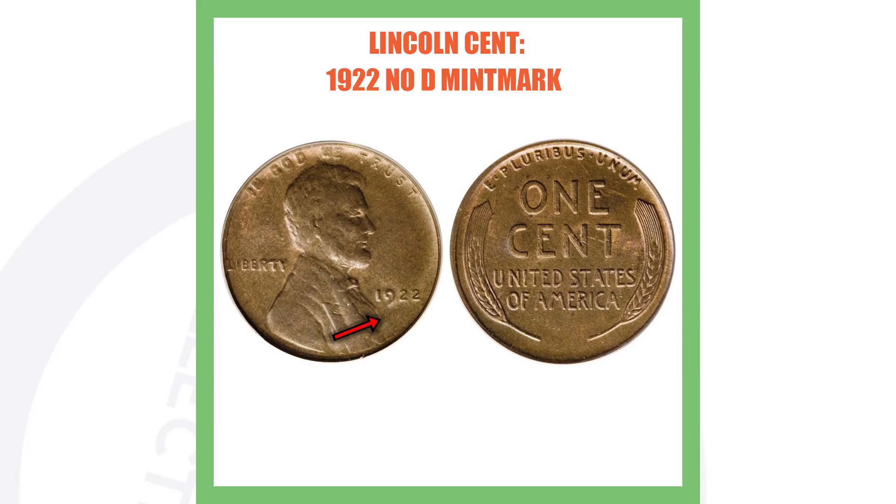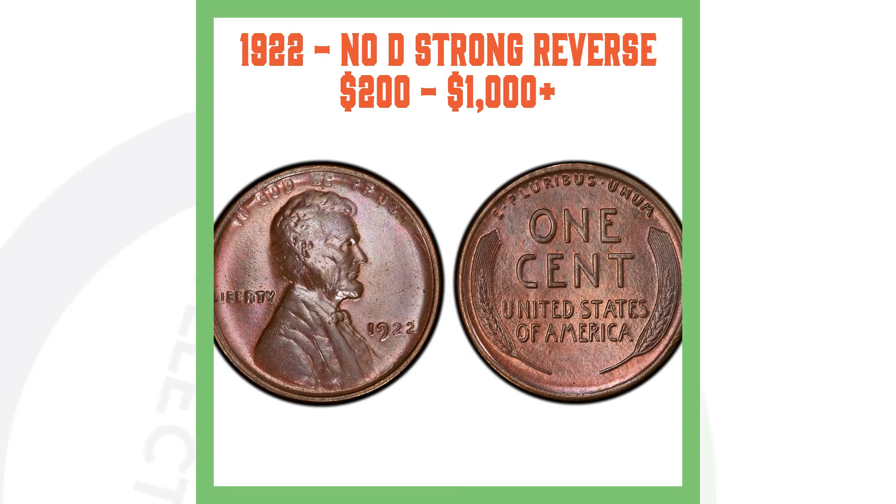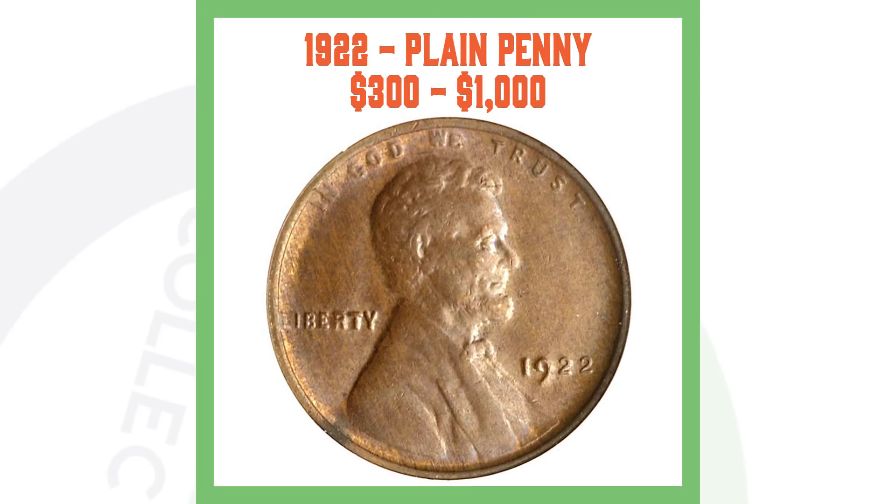The 1922 no-D with weak reverse had both the obverse and reverse struck with overused dies, producing the weak reverse and no D. The 1922 no-D strong reverse had the obverse struck with an overused die and the reverse struck with new dies — giving it a strong reverse but still no D on the obverse. That's how these distinct varieties were created.